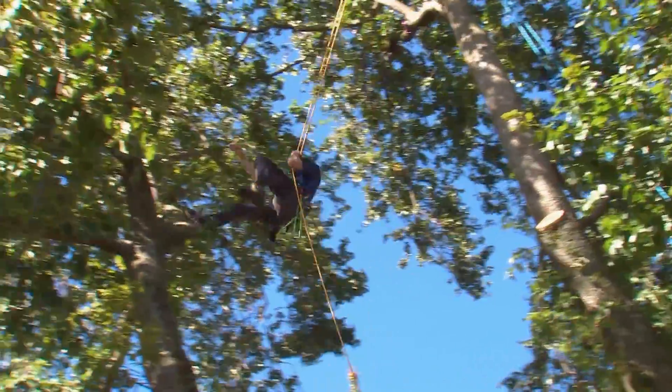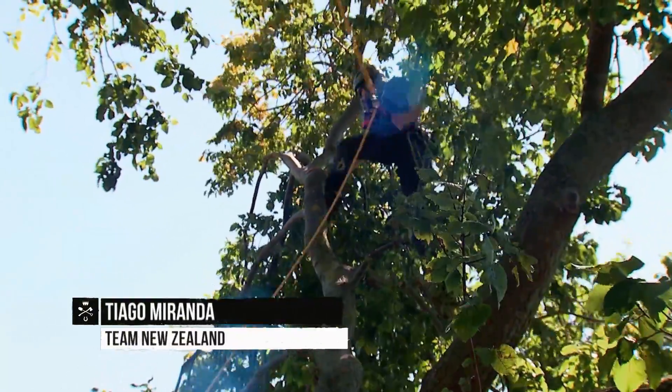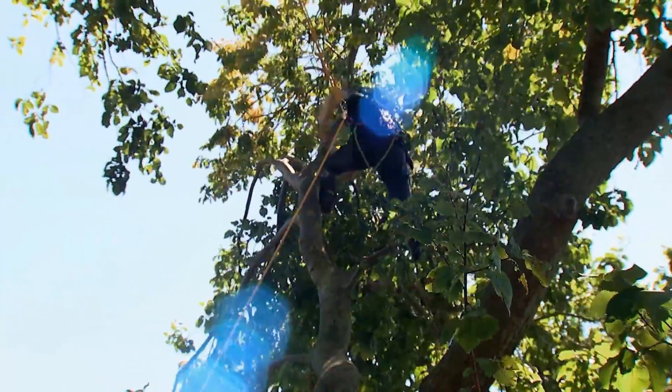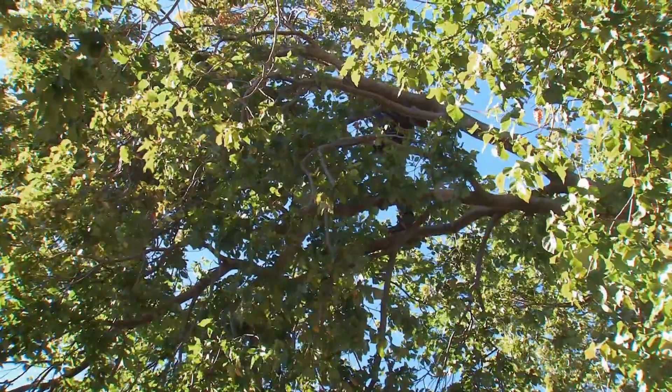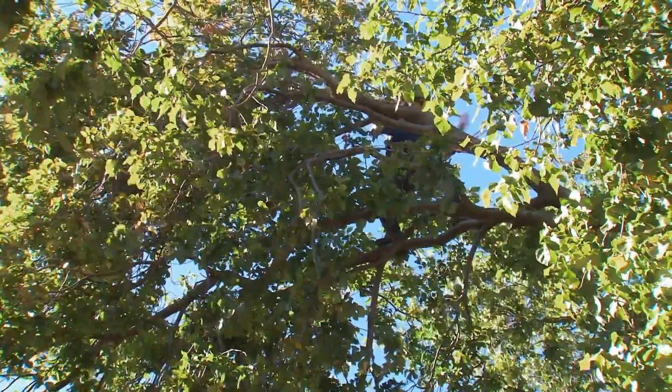The first of two disciplines was the strategic work climb, matching speed with work-related arbor skills and the climber's ability to move about a tree with just a rope and a harness. New Zealand champion Tiago Miranda shows us how.